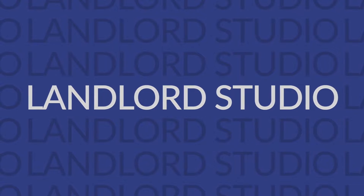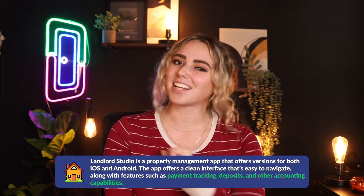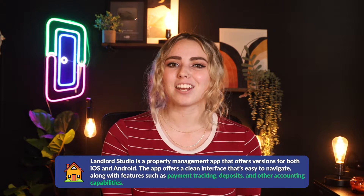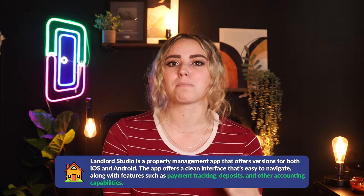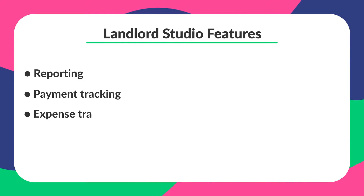My fourth option is Landlord Studio. Landlord Studio is a property management app that offers versions for both iOS and Android. Their app offers a clean interface that's easy to navigate, along with features such as payment tracking, deposits, and other accounting capabilities. However, by comparison, its features can be a bit thin if you're looking for a more complete solution. Features include reporting, payment tracking, expense tracking, and tenant screening. Pricing is a bit complex, with both per-unit and per-month pricing layered on top of a base monthly pricing structure that gates features based on what you pay.